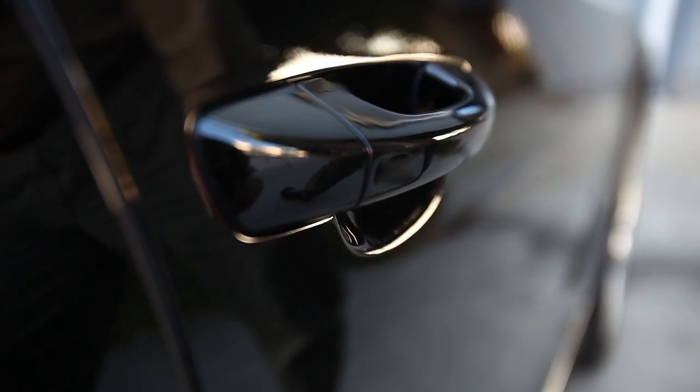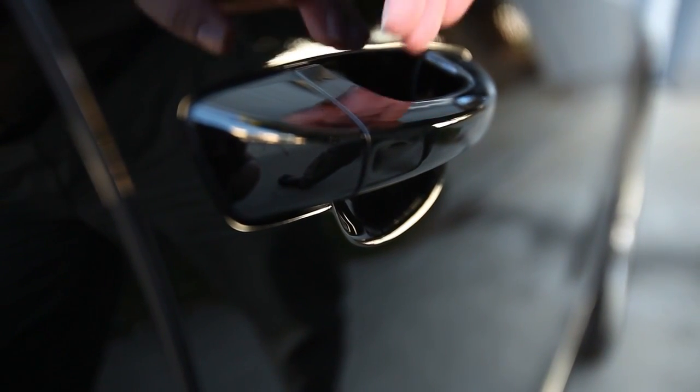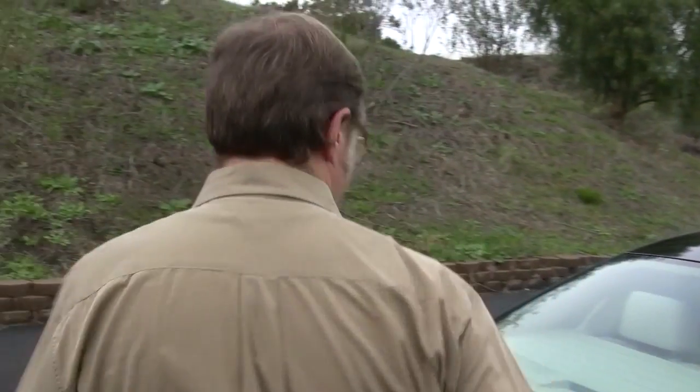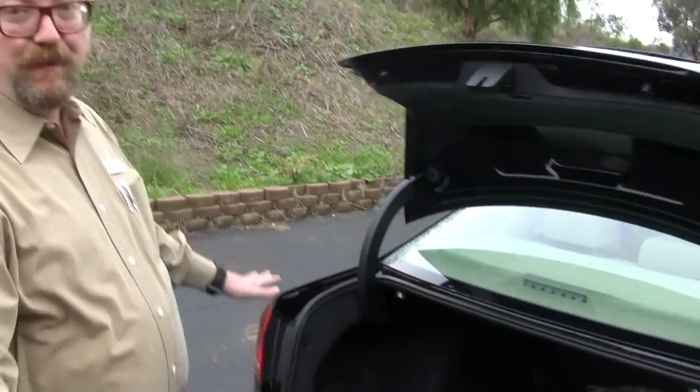The SEL Premium has what Volkswagen calls KESSY, which stands for Keyless Entry Start Stop System. With the key just in your pocket — not even touching it — you can lock the car by touching this little indentation on the door handle. To unlock the car, simply touch the inside of the door handle. There's a small switch right underneath the trunk lid; you just lift that and it opens up the trunk.